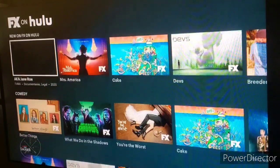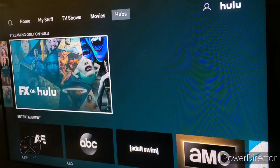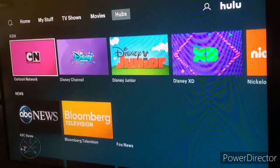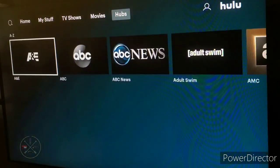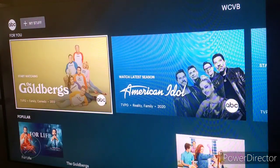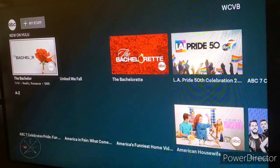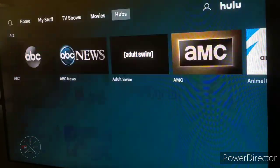At the bottom of the FX hub, you can check out all shows in A to Z order. If you go back, you can check out your network shows — like shows from Disney, ABC, Fox, Viacom, CBS, NBC, and more. If you check out a show network like ABC, you can see basically the same categories but just for shows from that network.